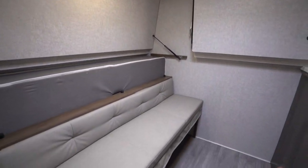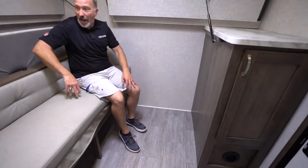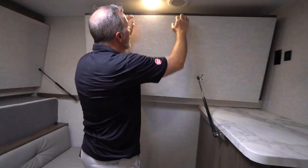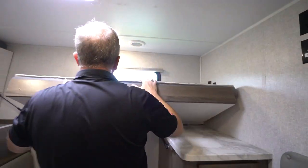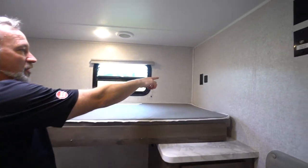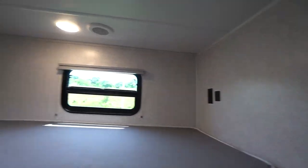Now for entertaining, check out the bench seat right here, where all of my 30 by 72 single bunks are strut-supported. When I want to bring them down, I just bring them down. And you got the plush three-inch thick mattress up here.